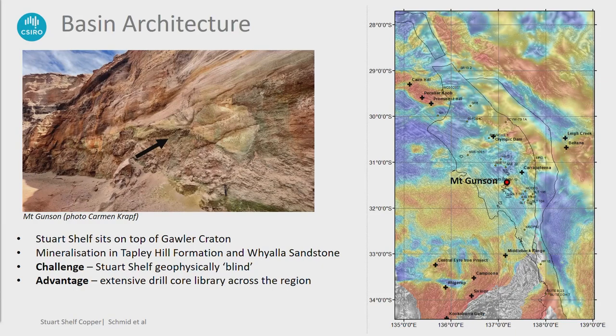The Stuart Shelf — most of you here in South Australia know where it is. It sits on top of the Gawler Craton. The main challenge in this region is that the geophysical data, particularly the magnetics and gravity, is often showing basement and doesn't really give any details on the basin fill. The basin is only about a thousand meters deep at maximum depth, so we had to come up with more innovative ways of using geophysics to get a better understanding of the basin. The advantage is that we have a lot of drill holes — hundreds — because everyone drills through the basin to get to the Gawler Craton, and we made use of that.